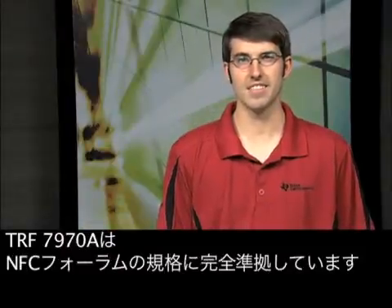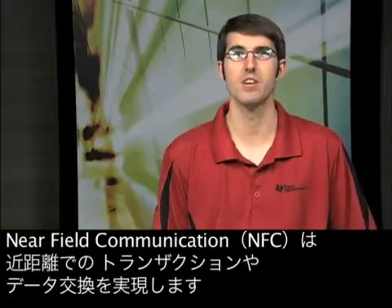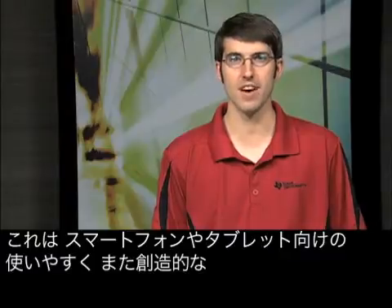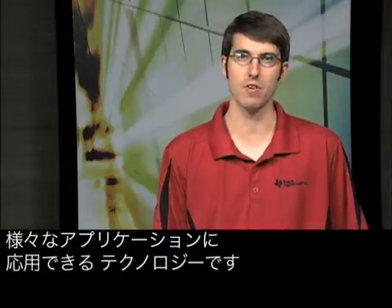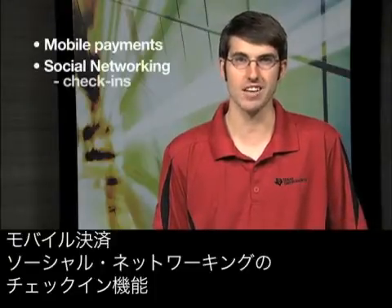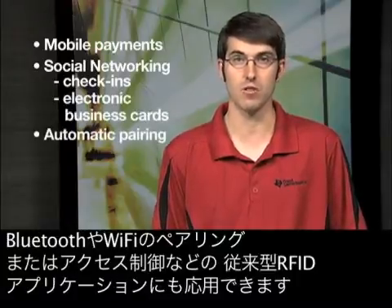The TRF7970A is compliant with the NFC Forum standard. Near-field communication, or NFC, allows for short-range transactions and data exchange. This is the technology driving many ease-of-use and creative applications intended for smartphones and tablets. These include mobile payments, social networking applications like check-ins and electronic business cards, and automatic pairing of Bluetooth and Wi-Fi.